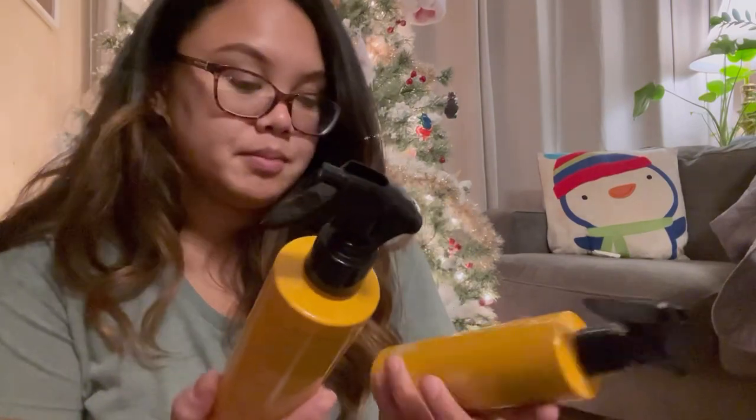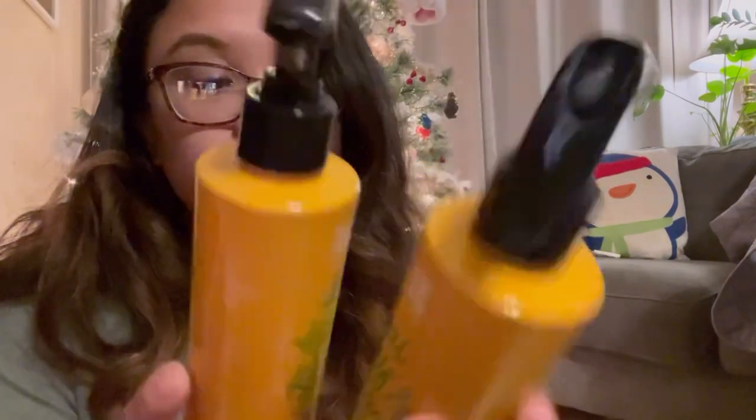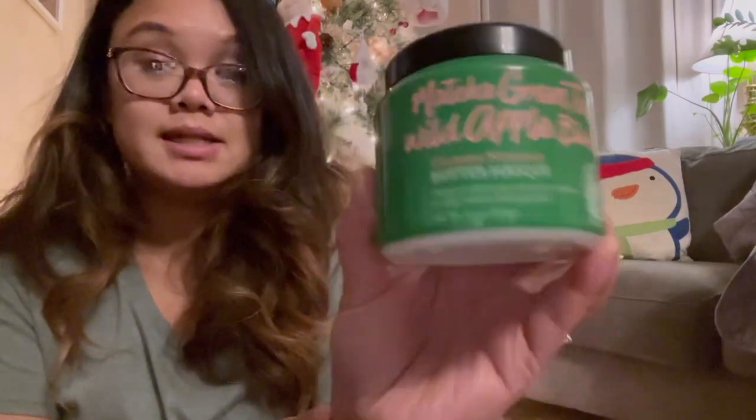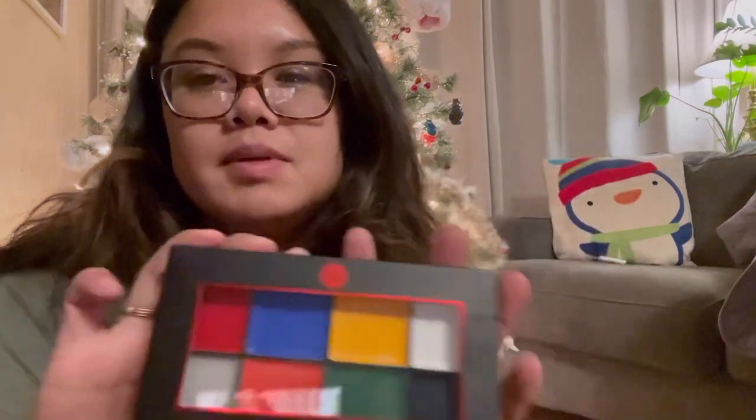There are two Repair and Protect Leave-In Conditioner, which I really need because I use it for curly natural hair and before I blow out my hair. And a hair mask — I need that because my hair is dry — so there are two of those. And lastly, a color palette — maybe they know I've been wanting to get my face paint on! Thank you Ulta, and that's the end of my haul.